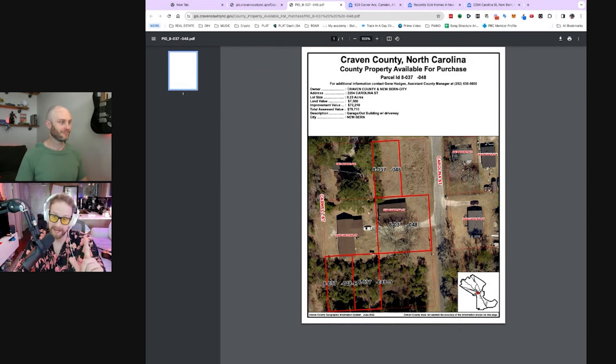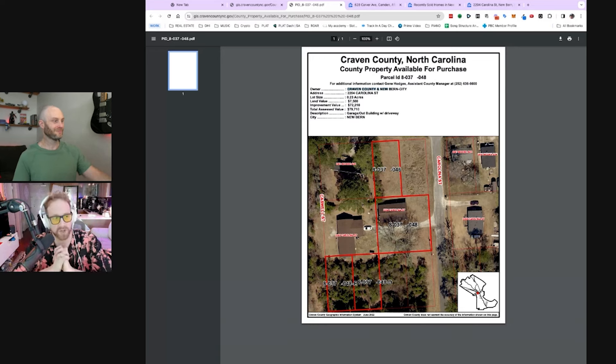Fun fact: Craven County is where Nicholas Sparks lives. If you don't know who Nicholas Sparks is, Google that person. It's pretty crazy, and I'll show you why in a few seconds.